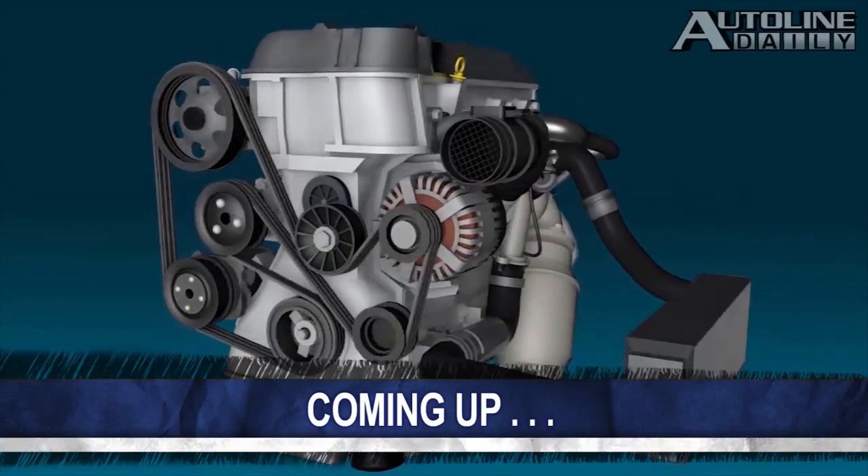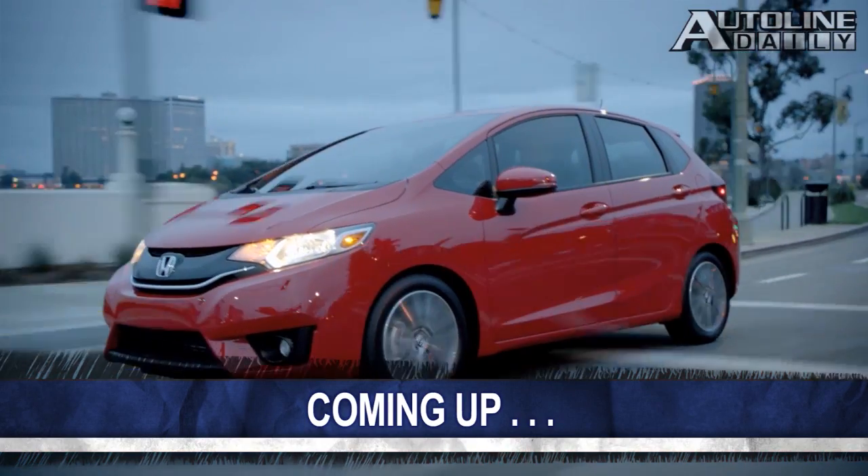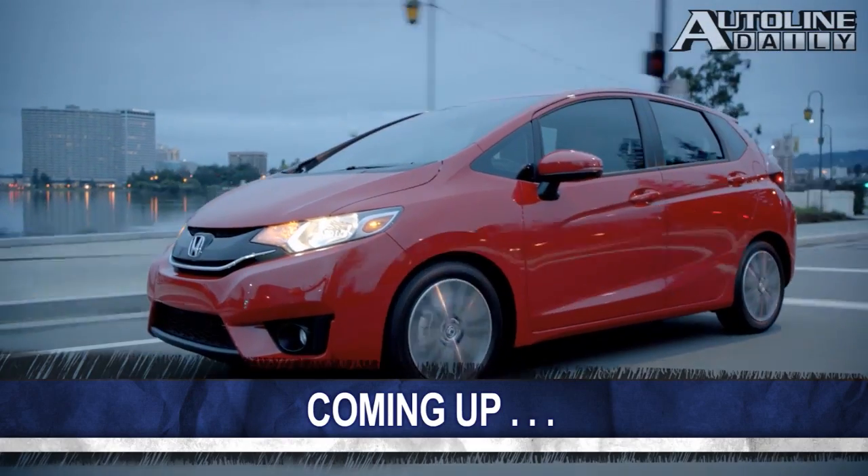We still haven't run out of news to report on. Coming up next, a look at a simple, inexpensive way to make engines more efficient and some driving impressions of the brand new Honda Fit.